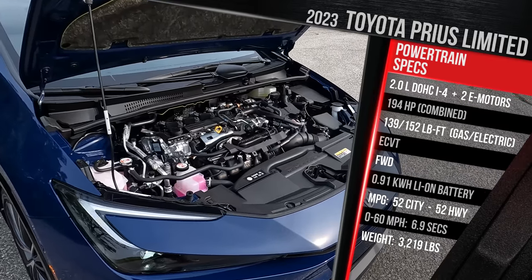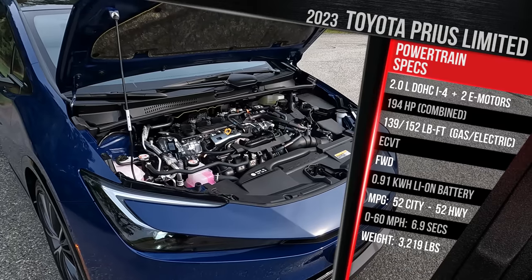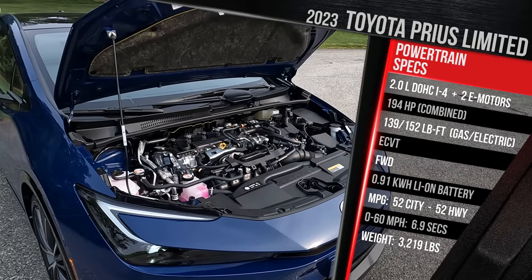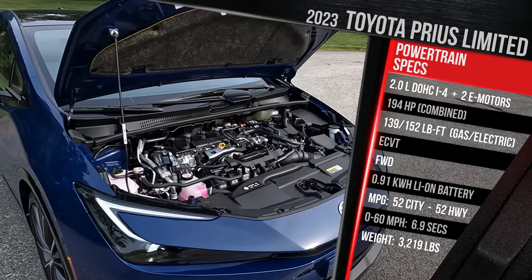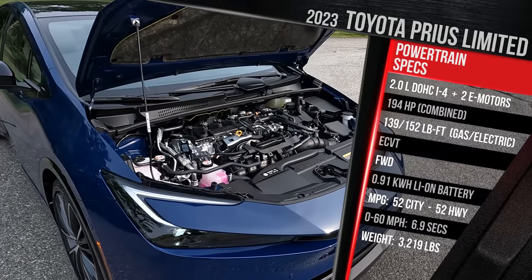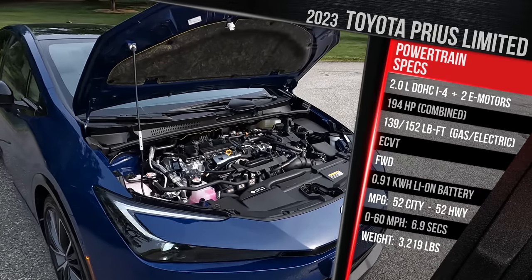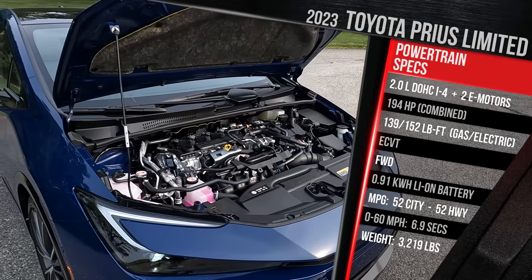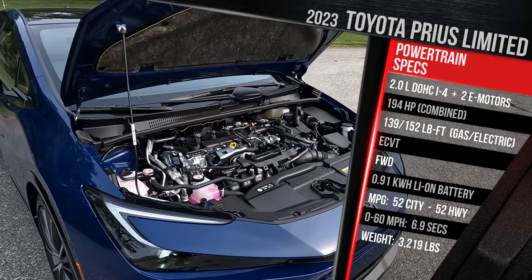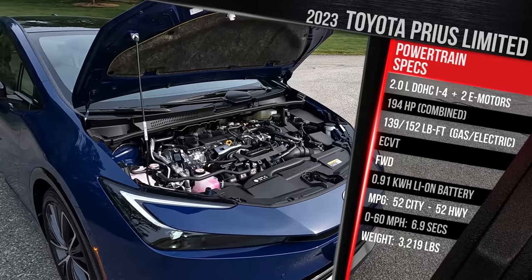The electric motor also delivers 111 horsepower and 152 pound-feet of torque. Combined output is 194 horsepower for the front-drive model, around 196 with all-wheel drive — a significant 72-plus horsepower increase versus the previous generation. There's only one transmission choice: an eCVT. All-wheel drive is available for $1,400 more. Fuel economy is rated at 52 city, 52 highway, 52 combined. All-wheel drive drops to around 49 city, 50 highway. Regular gas is recommended, with an 11.5-gallon fuel tank giving roughly just under 600 miles of range. Toyota claims a 0-60 time of 7.2 seconds — over 3 seconds faster than the prior generation. The vehicle weighs just over 3,200 pounds.